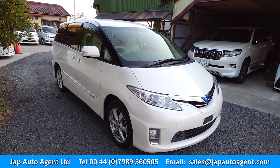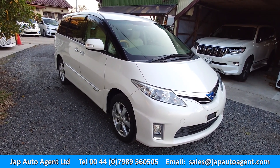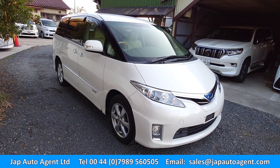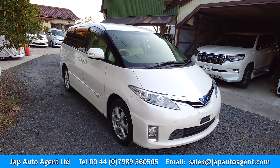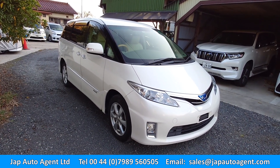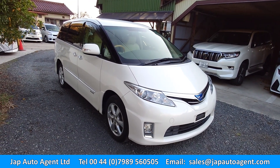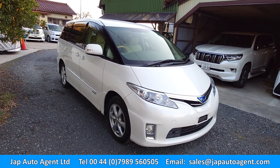Hello once again and greetings from Japan. We're in early December, so typical weather here in Japan — nice bright dry days, chilly, fairly warm in the afternoon and pretty cold at night, but actually very nice.